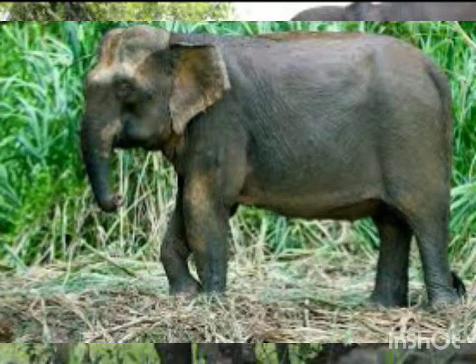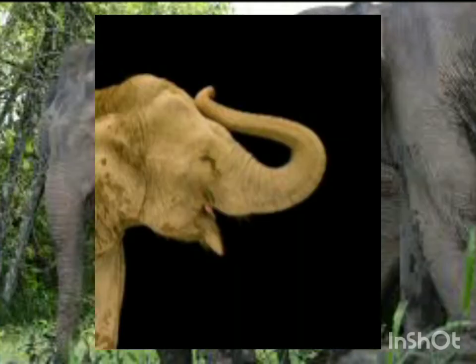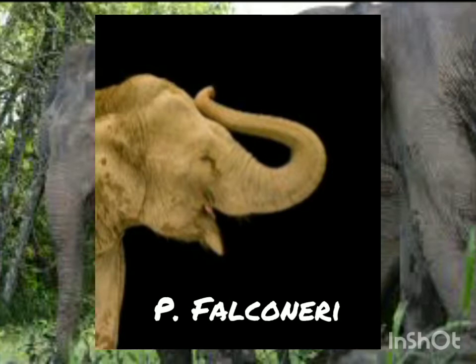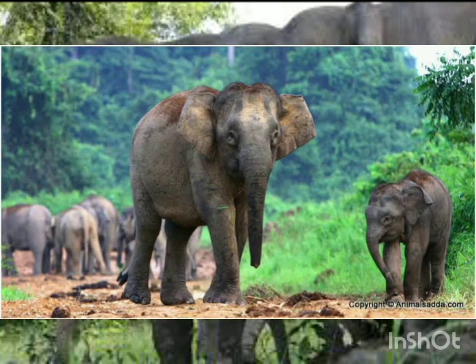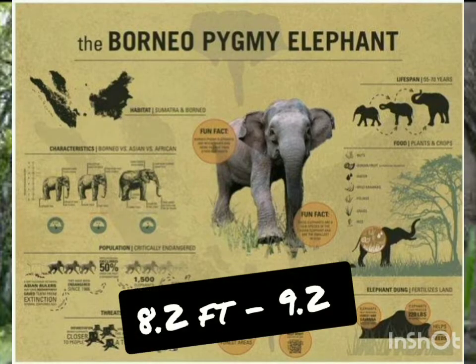Hope they don't go extinct eventually. They're pretty good swimmers thanks to their light body — they can swim so freely, like a large huge balloon floating in the water. They live in Malaysia, Philippines, and other ASEAN countries. Their height ranges from 8.2 feet to 9.2 feet.